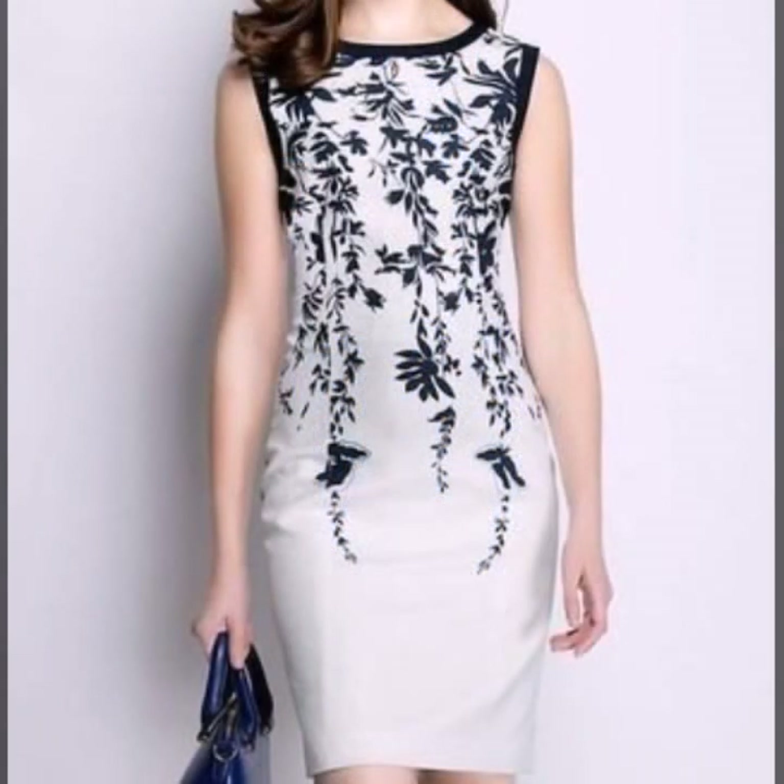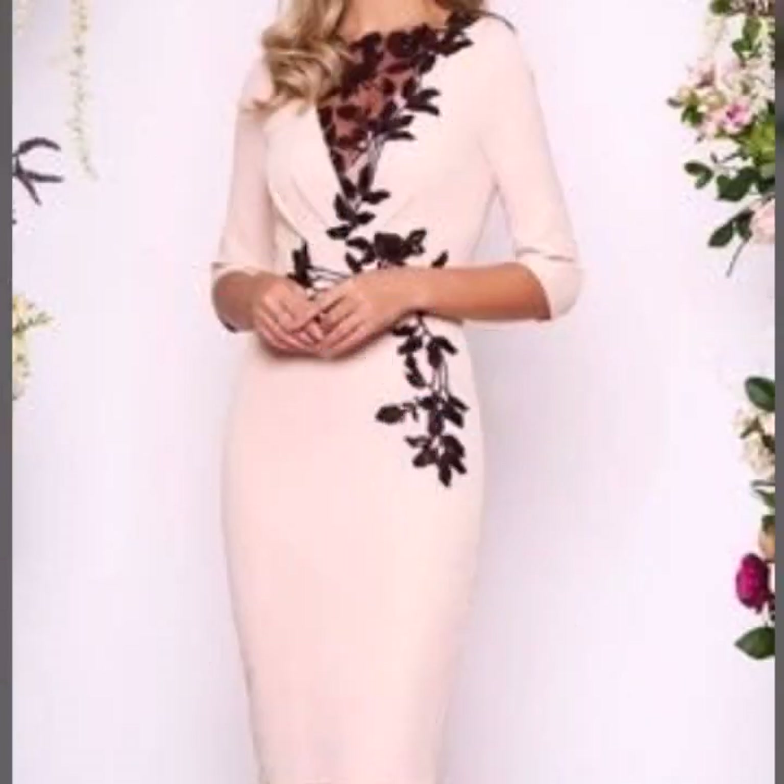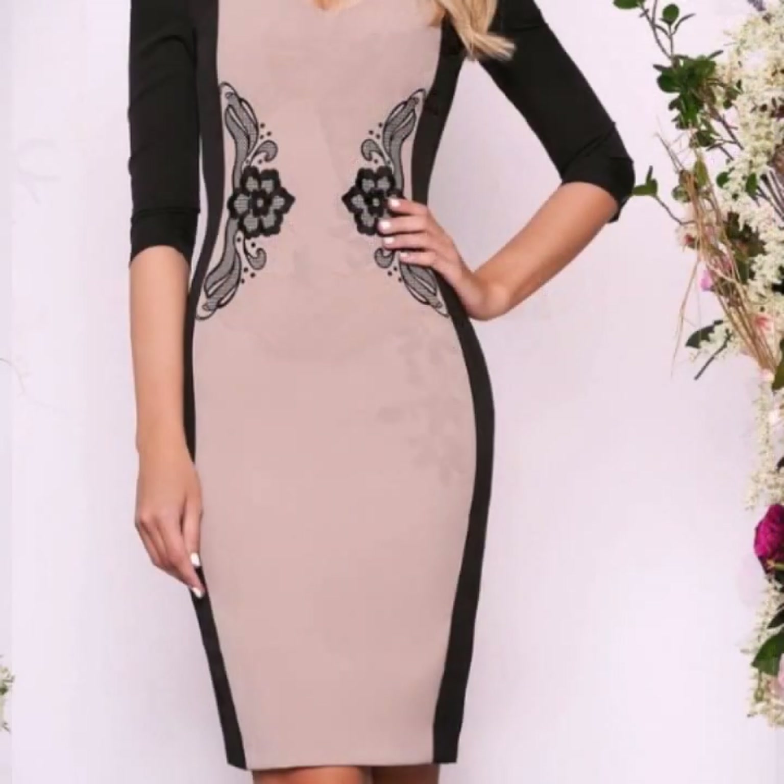Belt design, knee length bodycon dress. Jacket style with a very beautiful bodycon dress design. Different collection, different ideas.